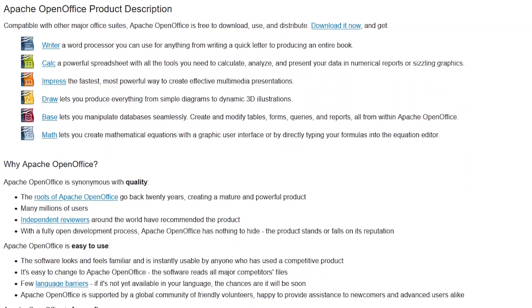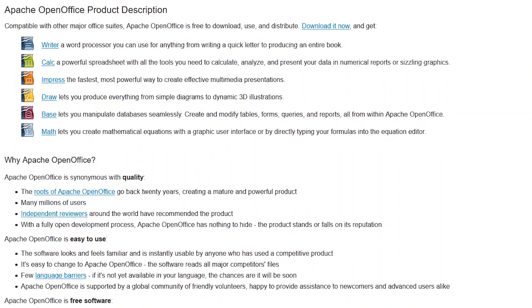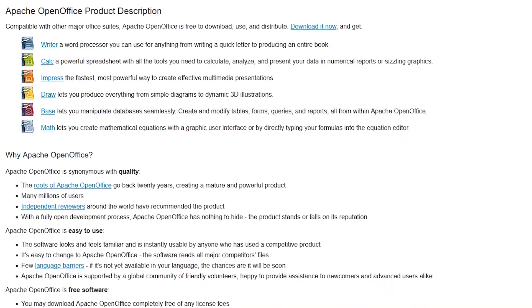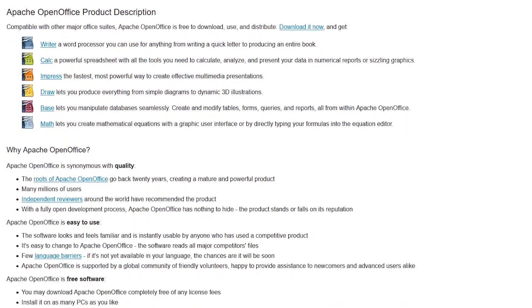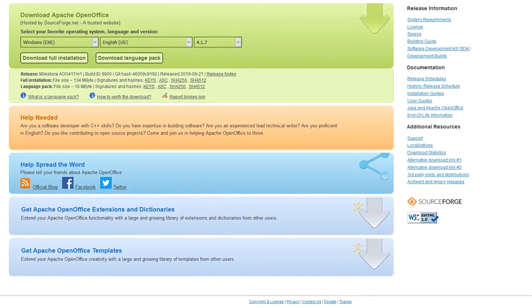OpenOffice includes six programs. Included is a word processor called Writer, Calc is for working with spreadsheets, and Impress is their presentation program, all of which have good compatibility with Microsoft Office formats. Also included is a drawing application, a formula editor, and a database management program. Development has been slow for the past few years.